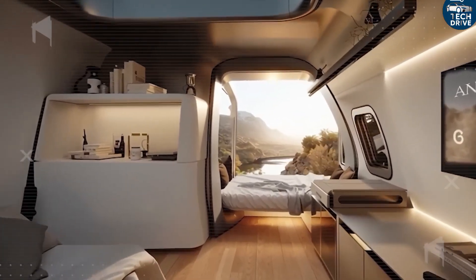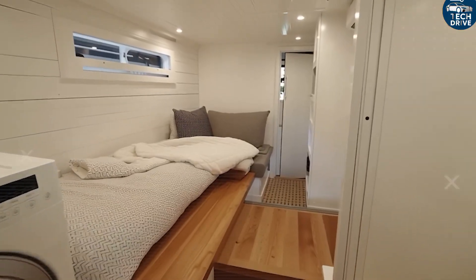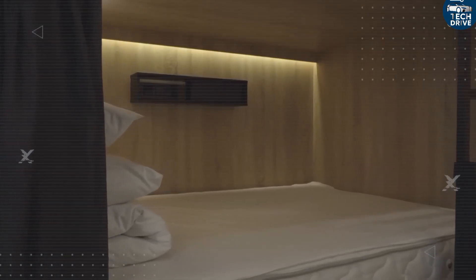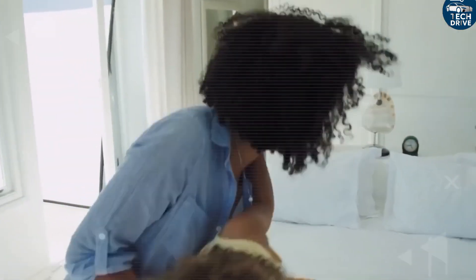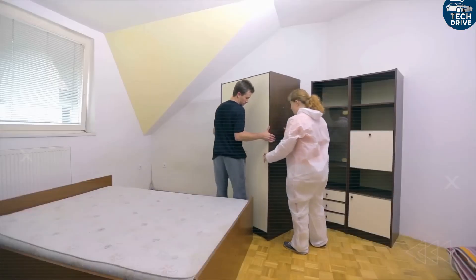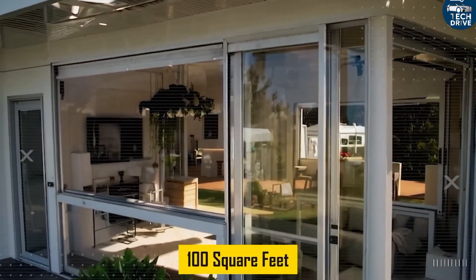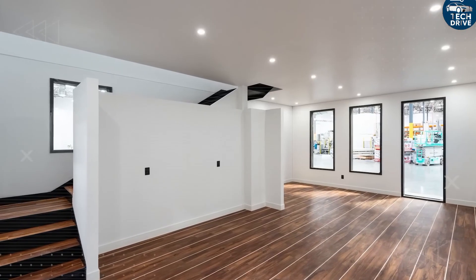Those 13-foot peaks make the lofts open, breathable, and bright — not the suffocating bunkers most tiny homes suffer from. Tesla carved out two loft bedrooms, each roughly 7 by 6 feet, 42 square feet of pure functionality. They come with folding or trundle beds, hidden storage, and soft rail lighting — tiny smart details that make the space feel warm and personal. Together, the lofts give 84 square feet of sleeping space, perfect for kids, grandkids, or visitors.